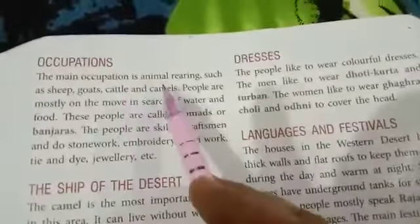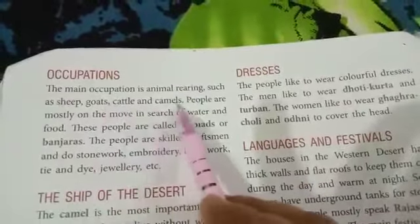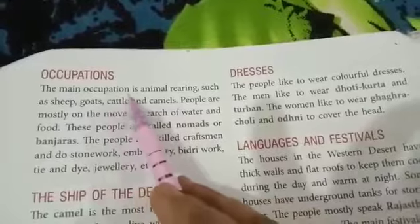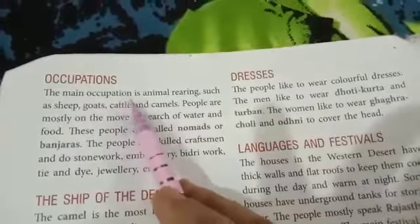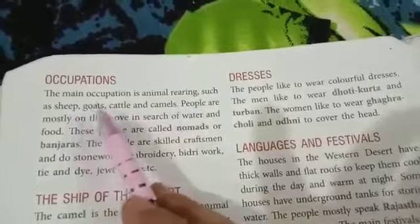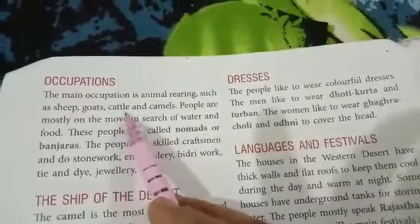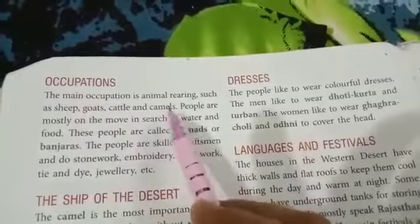The main occupation is animal rearing such as sheep, goats, cows, buffaloes and camels.